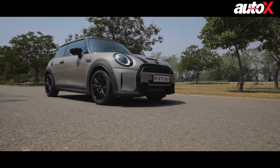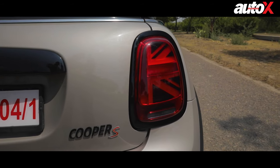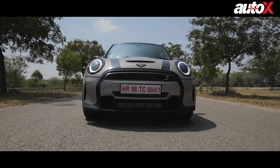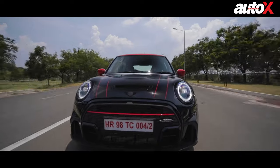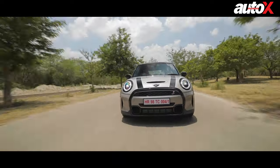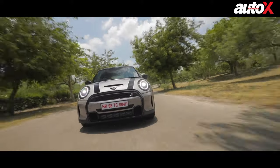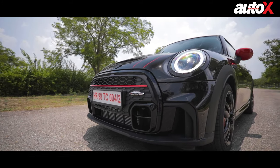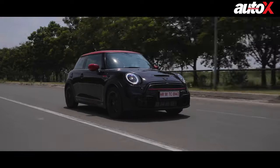The Mini Cooper S has been one of my favourite hot hatches for many years, and with the Mini range getting an update in 2021, we now have a brand new range of Mini Coopers available in India. We take the top two offerings from the Mini range — the Cooper S and the Cooper S JCW edition — to see if the new Mini still maintains its driving appeal, but more importantly to decide if the JCW edition is special enough to warrant a recommendation over the already sublime Cooper S.